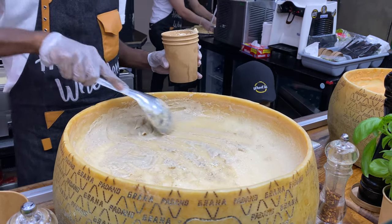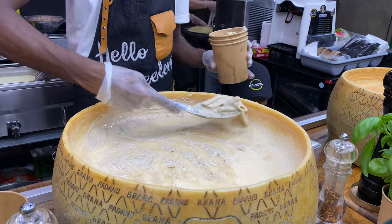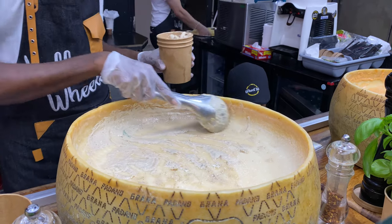So when you come here in Global Village, don't miss this pasta from Wheel 35. Try it yourself.